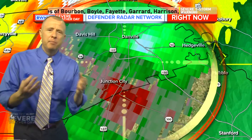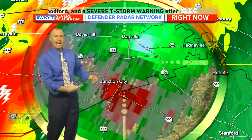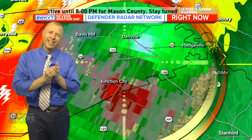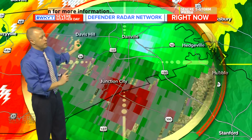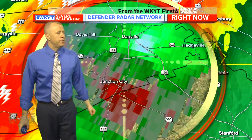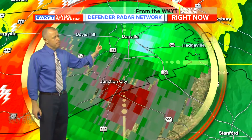Severe thunderstorm warnings have been extended into Carlisle, Nicholas County, and points south through the rest of Bourbon County and Harrison County, going until 7:45. East of Winchester in Montgomery County, the National Weather Service out of Jackson, Kentucky will take over the warnings. Severe thunderstorms rolling into the Bluegrass until 7:45 — Fayette, Garrard, Jessamine, Madison, Mercer, and Woodford counties — for that line of strong and severe thunderstorms with winds possibly greater than 60 to 70 miles an hour and some large hail.